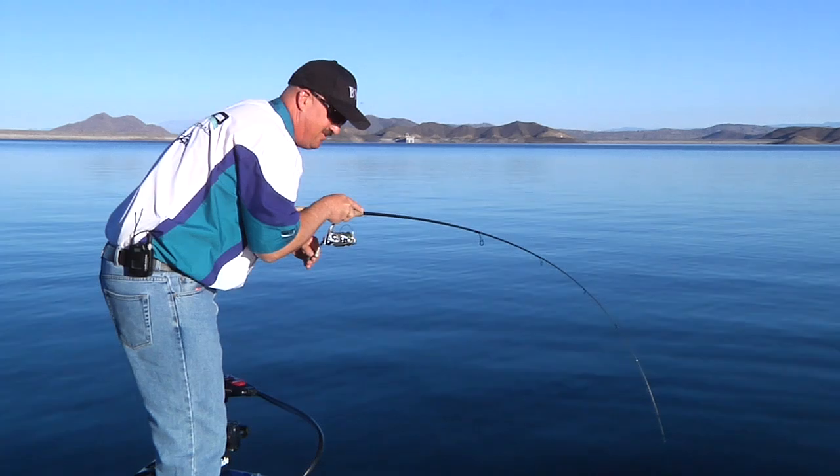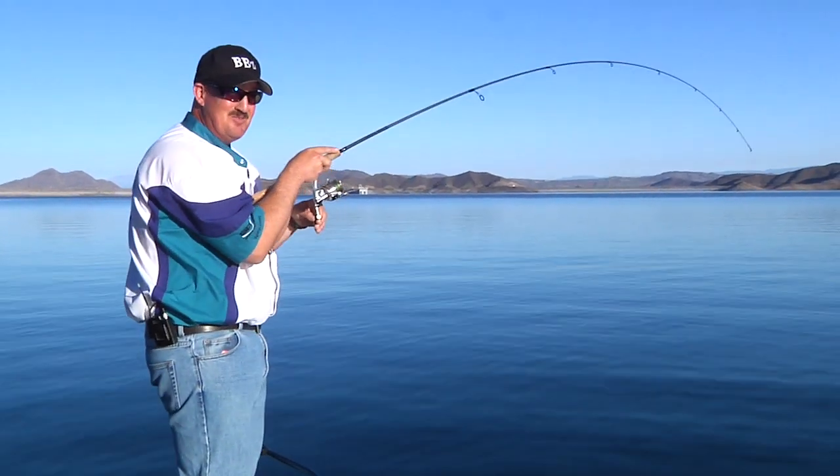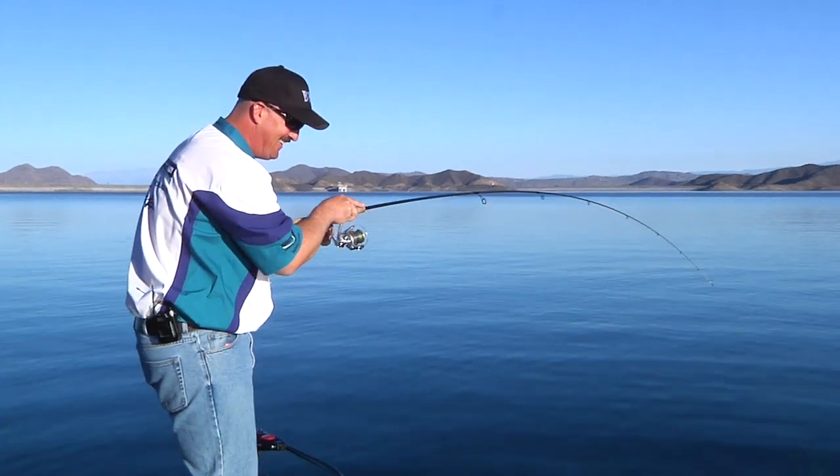Oh God, come on, get out of the tree! Get out of the tree! Sometimes you're just good. Look at this fish!